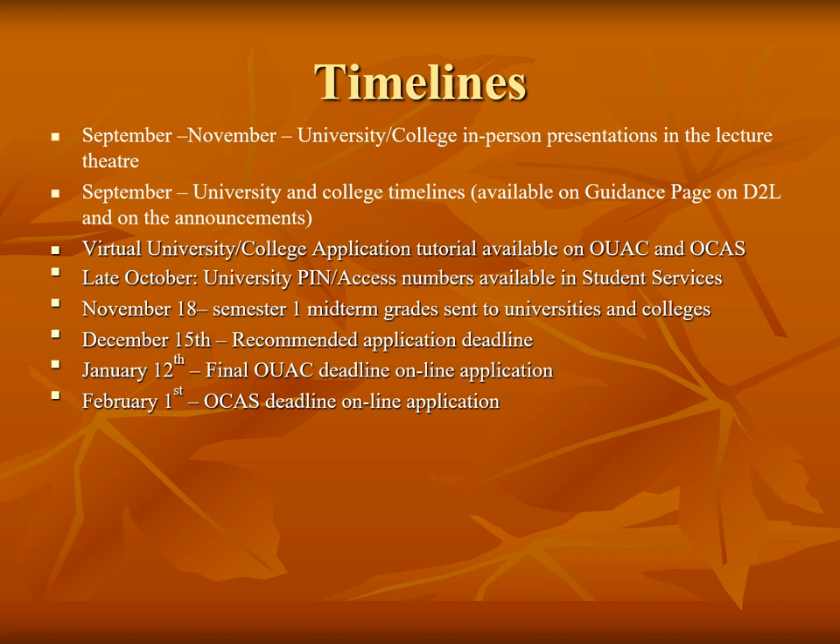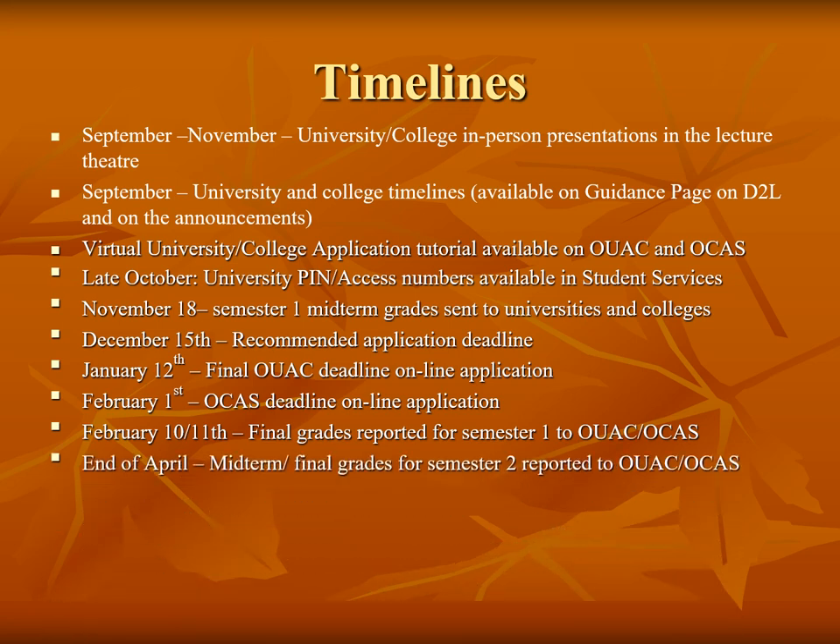Semester 1 midterm marks are sent in November and final marks are sent in February. Midterm marks for semester 2 will be sent in April. Students must confirm that they have accepted an offer of admission to an Ontario College by May 1st on their OCAS account, and by June 1st on their UAC account.